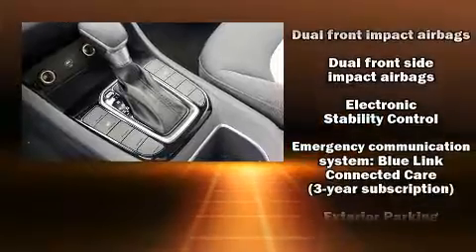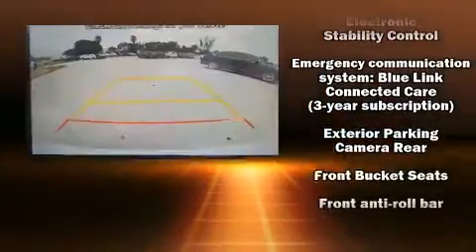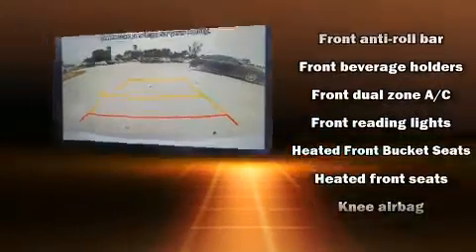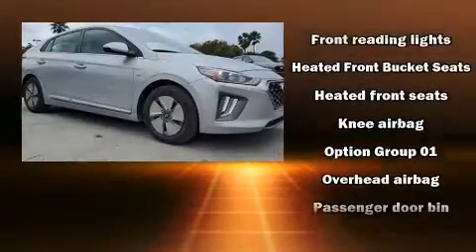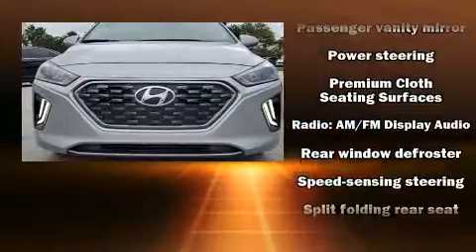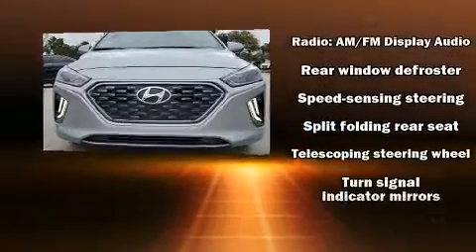Hyundai also prioritized safety and security by including head curtain airbags, brake assist, and 4-wheel disc brakes with ABS. Electronic stability control ensures solid grip atop the road surface, no matter how challenging the driving conditions.